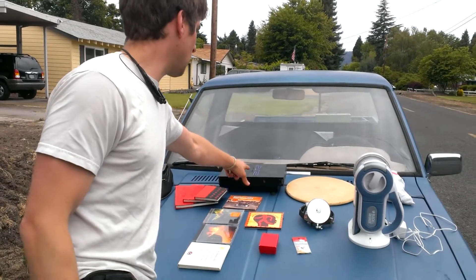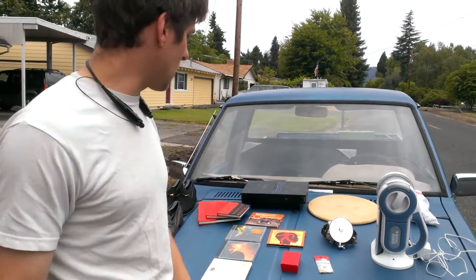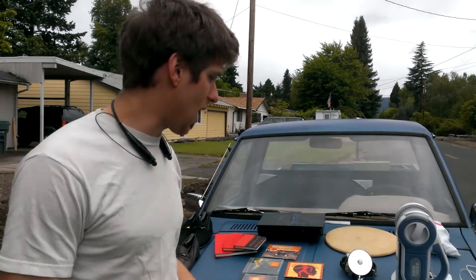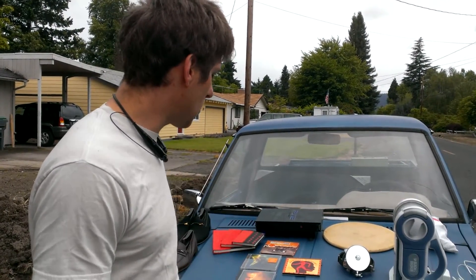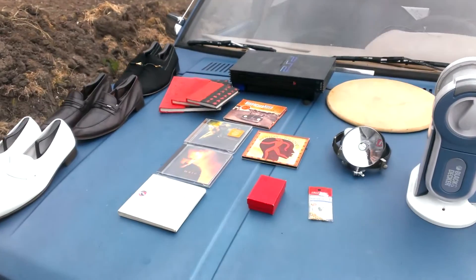Now let's move into the PlayStation here — PlayStation 2. Picked that up for five bucks, it works. I'm going to sell that for a good 20 or 30 bucks online. I also got some CDs — each CD I paid a buck for, and each one is going for about five or six bucks online.